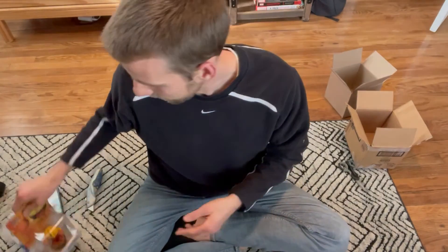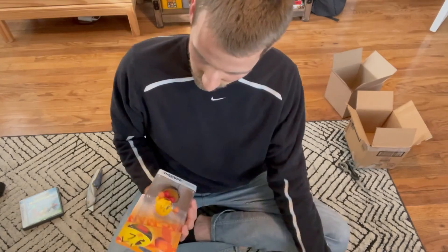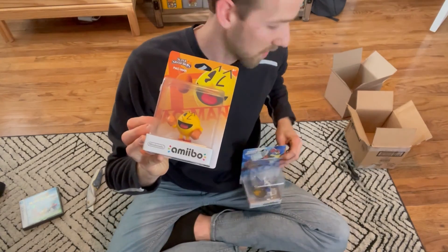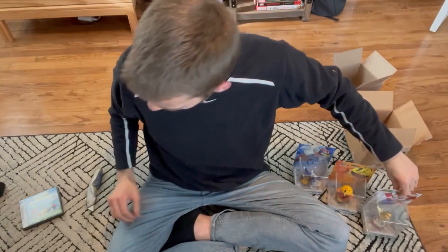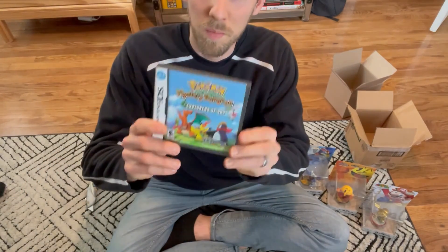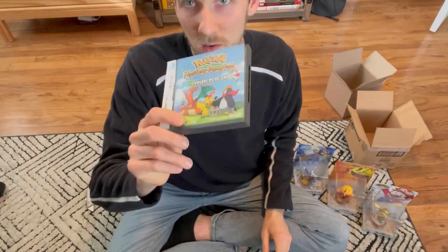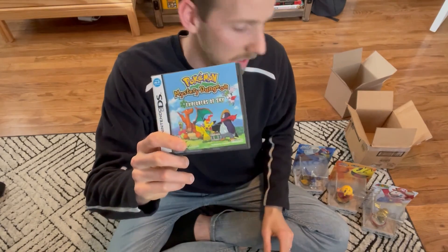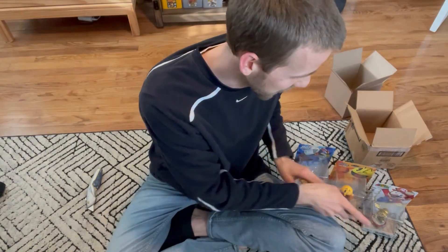So all in all, not terrible. We got Falco — lost money. Pac-Man — should make some money. Gold Mario — make about $20. And Pokemon Mystery Dungeon — really hope it's legit, but unfortunately only about $25 on this one. Hopefully it'll sell quick, because that's a lot of money to be tied up in there. I probably have $300 in these four things.